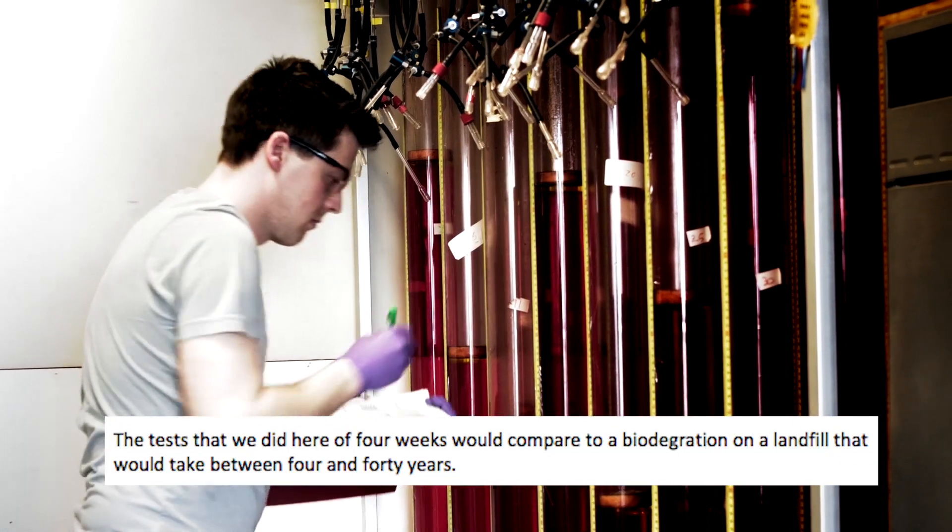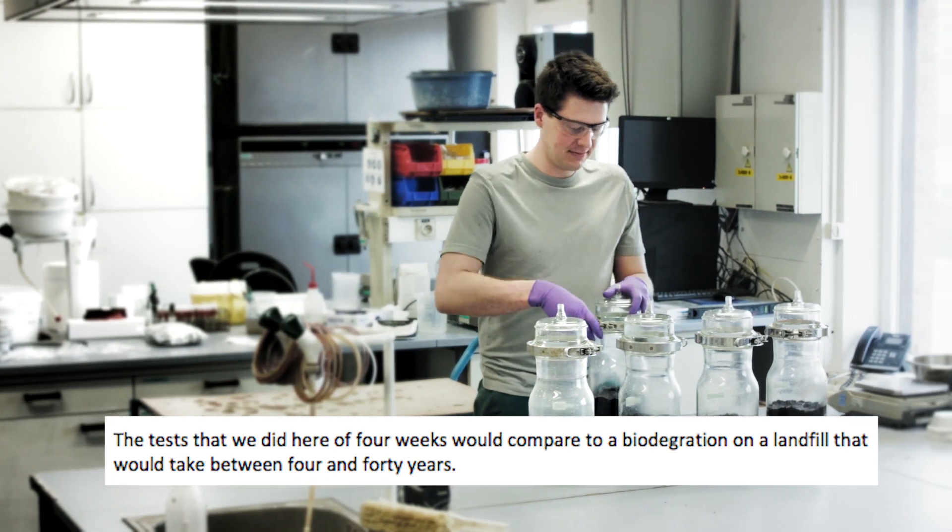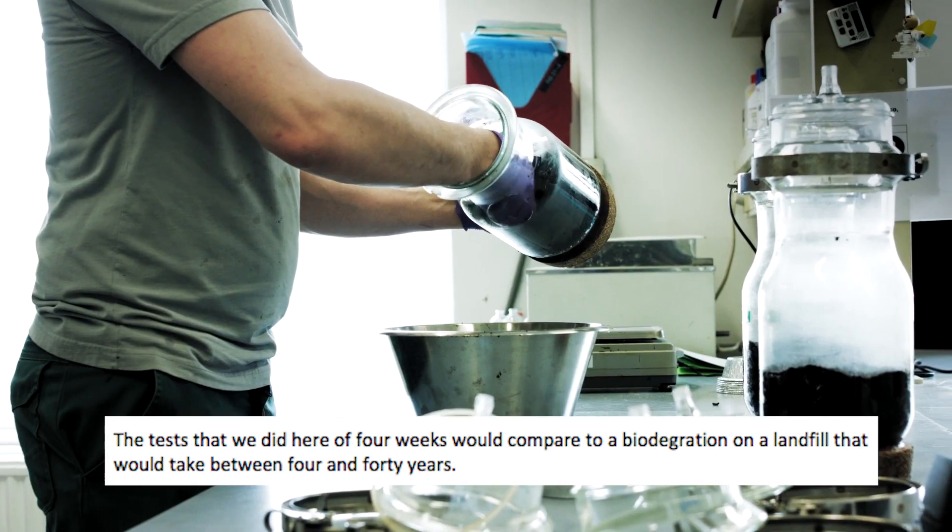The tests that we did here of 4 weeks would compare to a biodegradation on a landfill that would take between 4 and 40 years.